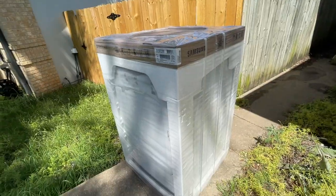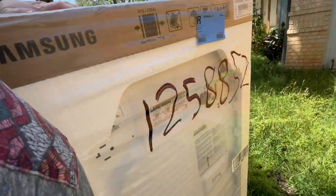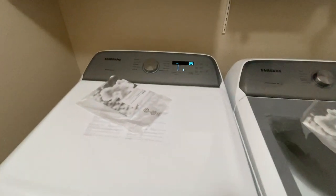But guys, go down there — like, subscribe, or ring the notification bell so you don't ever miss any of the videos that we post. And I will show you the new washer and dryer once we get them installed. Okay, here's the new one — new washer, new dryer!